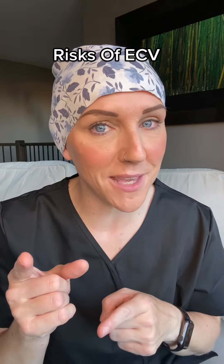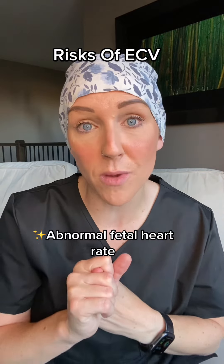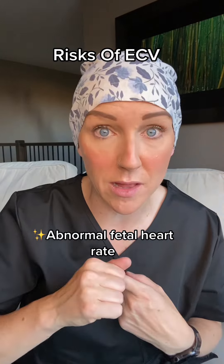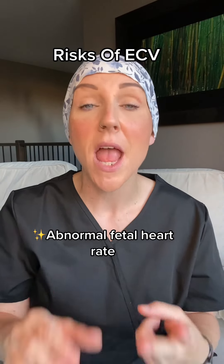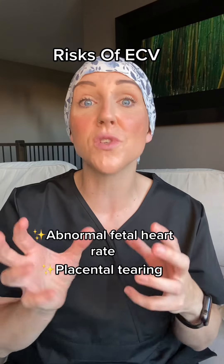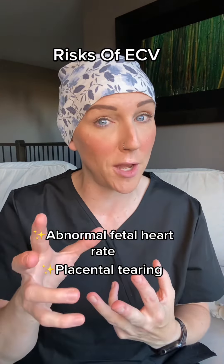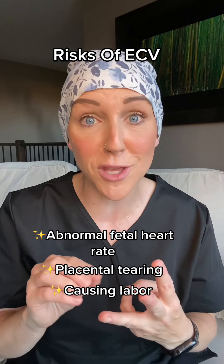There are risks to ECV. One is that it can cause baby's heart rate to go abnormally high or low from the stress of the procedure. Another is that it can cause tearing of the placenta from the force used to turn baby. And the last one — which may not be bad unless baby is not in an optimal position — is that you could actually go into labor.